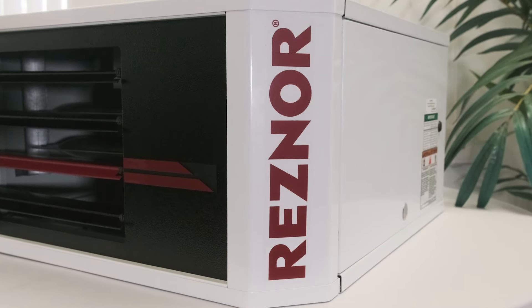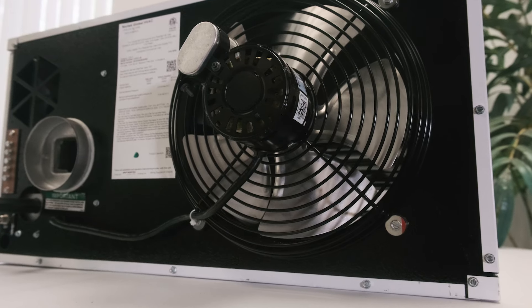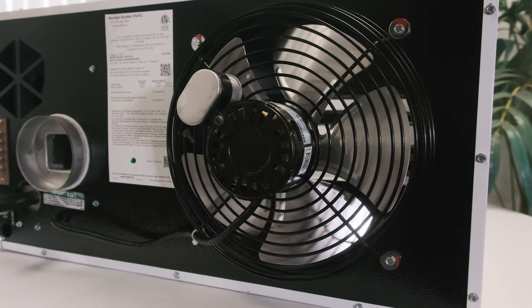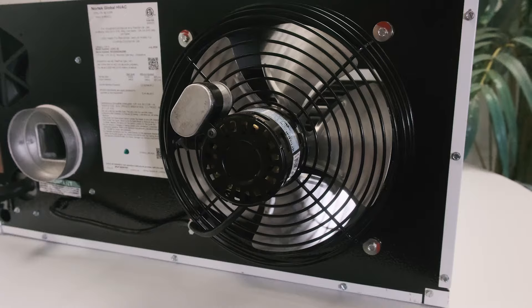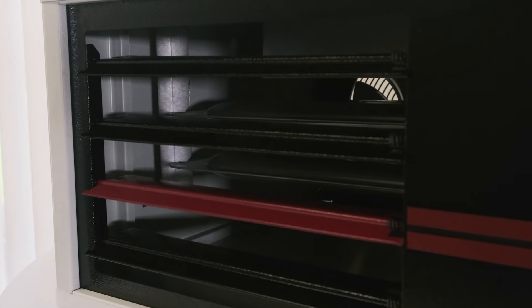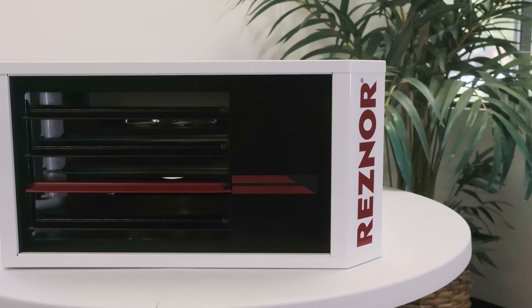The Reznor UDXC Series goes beyond basic heating with industry-leading thermal efficiency. These units are engineered to keep your space warm while minimizing energy consumption. Their compact design featuring a sleek cabinet with durable powder-coated louvers ensures both modern aesthetics and long-lasting performance.